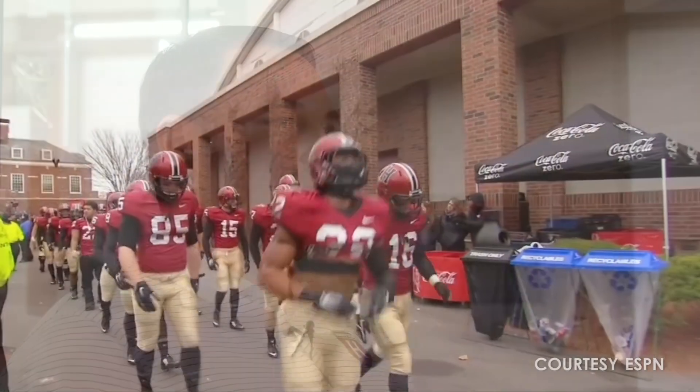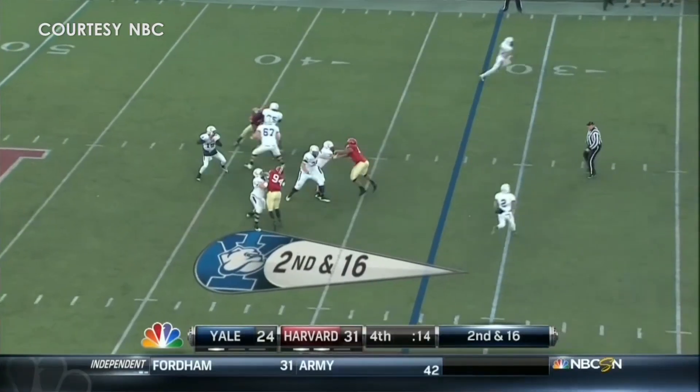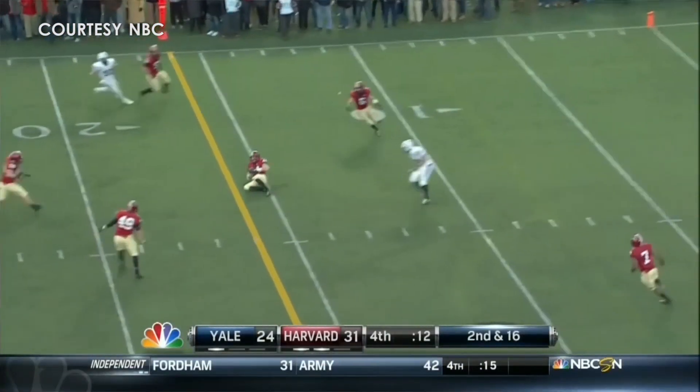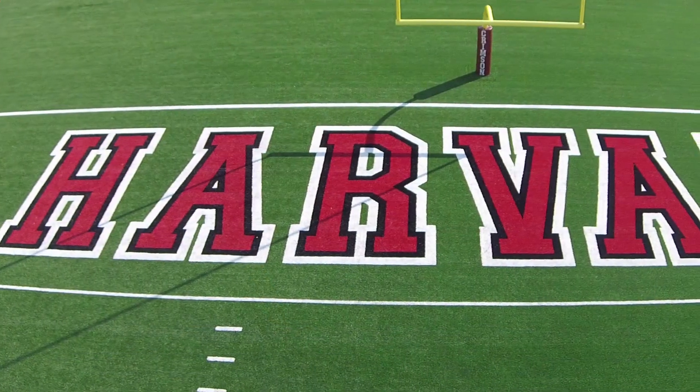In November 2014, Harvard Stadium played host to the 131st edition of the game, which also included ESPN's College GameDay. The Crimson beat Yale and claimed their 16th Ivy League title in the last game played on the original field turf surface, which was installed prior to the 2006 season.